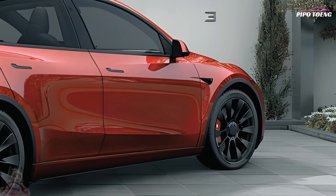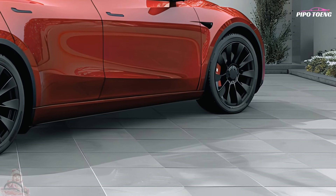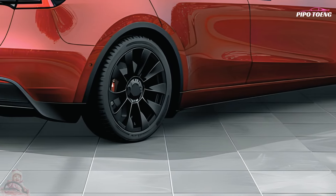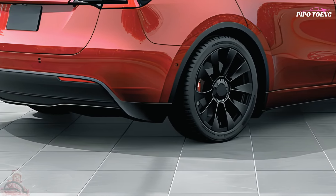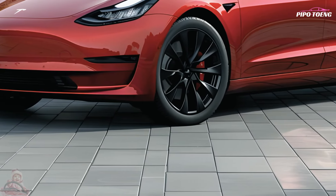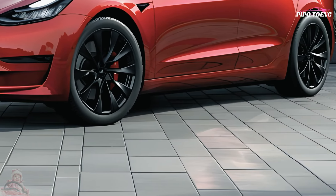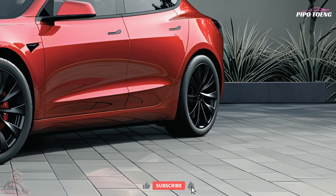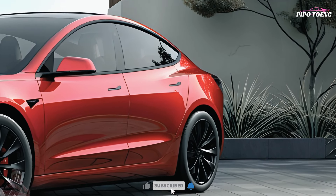However, the Model 3's interior is small, fit and finish is poor, and it lacks Apple CarPlay and Sirius XM satellite radio. The Model 3 lacks physical controls for nearly every function — few buttons besides a steering wheel, pedals, and window controls. You change the steering column or exterior mirrors using the huge dashboard infotainment display.